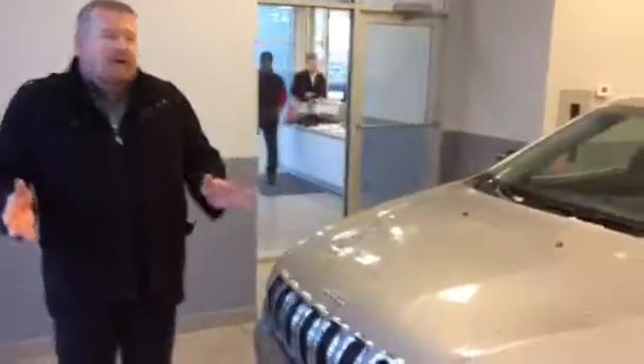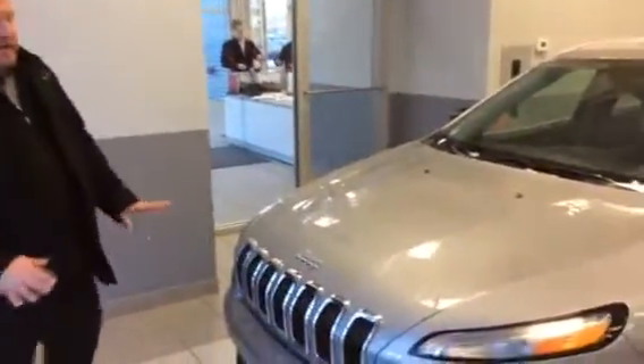Good morning Christine, it's Roger from LA Nissan. Thank you so much for your interest in the 2014 Jeep Cherokee. It was a great choice because this is an awesome vehicle.